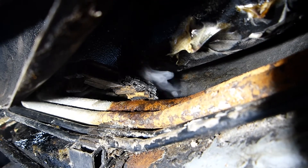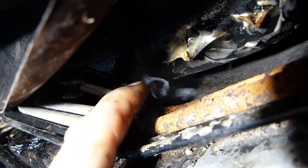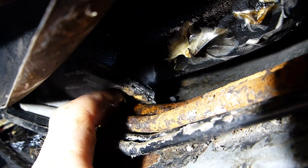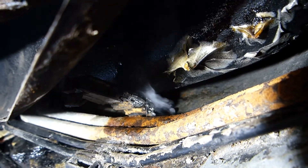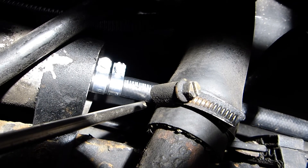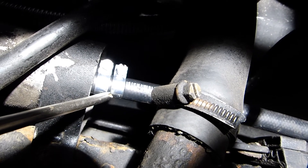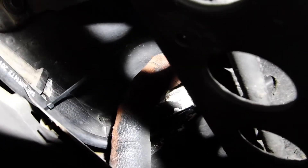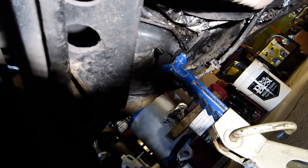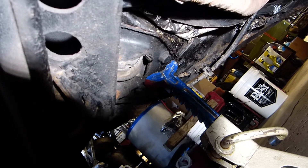Here's the actual leak. I replaced the rusted steel fuel pipe with high-pressure rubber fuel hose, double-clamped at each end, running from the fuel filter around the rear left corner of the car to a point about two feet forward of the rear left wheel, where I was able to reconnect to good steel fuel pipe.